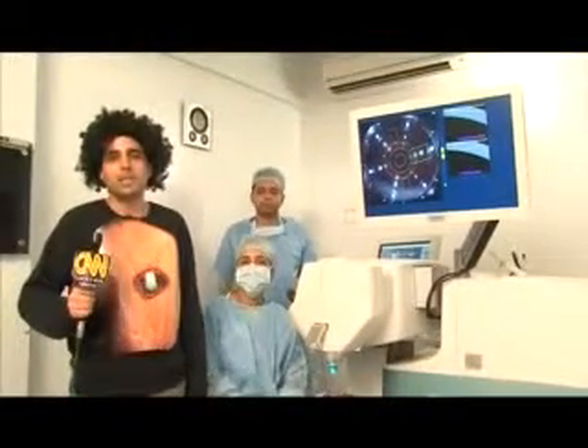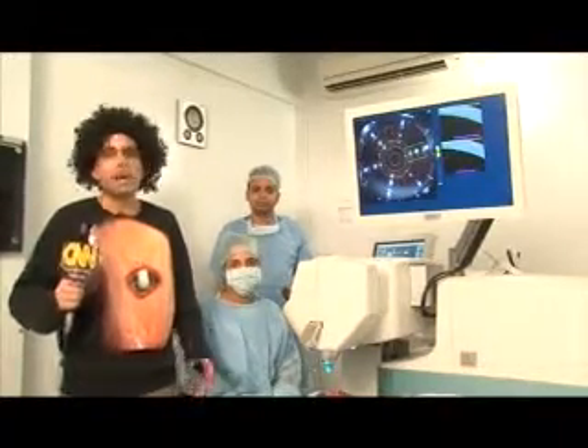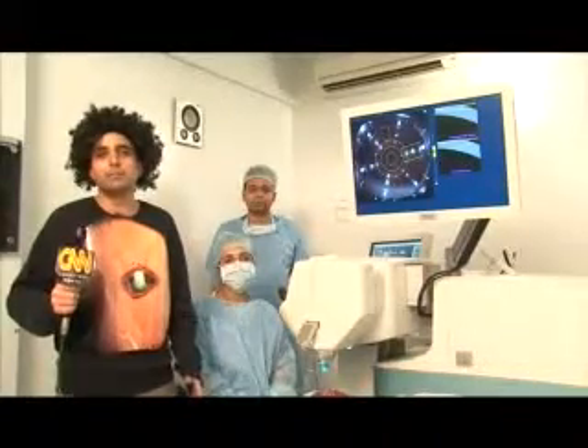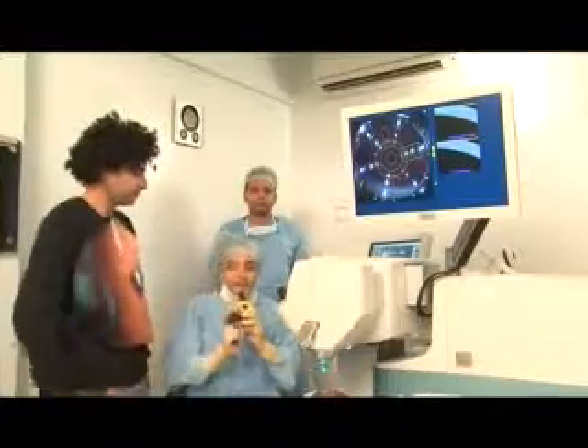Our correspondent Fragile Capsule is live at the site of action. Over to you, Mr. Capsule. Thank you, Ms. Polar. I'm here with a team of surgeons who are going to show our viewers what femto delineation is all about. And I'm very excited to learn about it myself from the learned Dr. Femto.